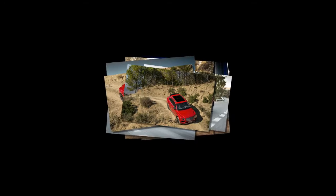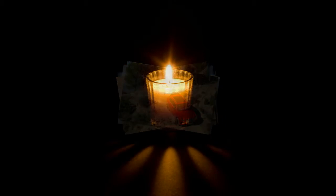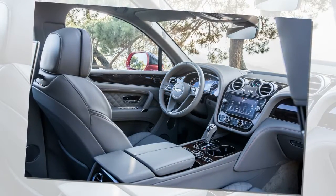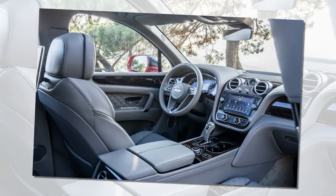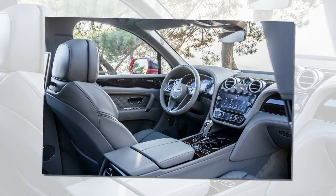The Bentayga's interior is one you want to keep pristine. Buyers can choose from 15 colors of hide to trim the cabin, in three different two-tone layouts, plus contrast or matched stitching and piping. There are seven different veneers, and 14 different seat belt colors.